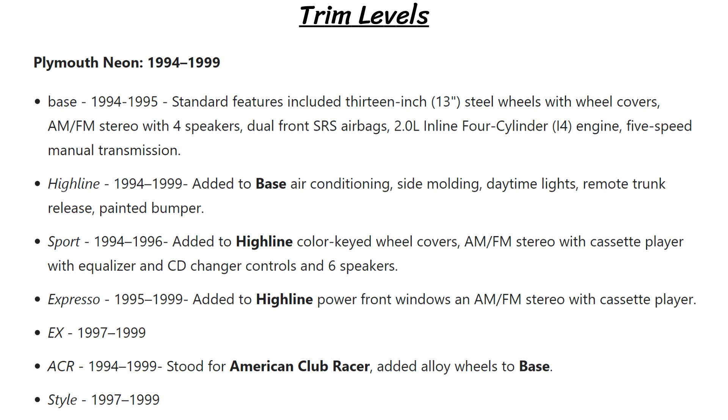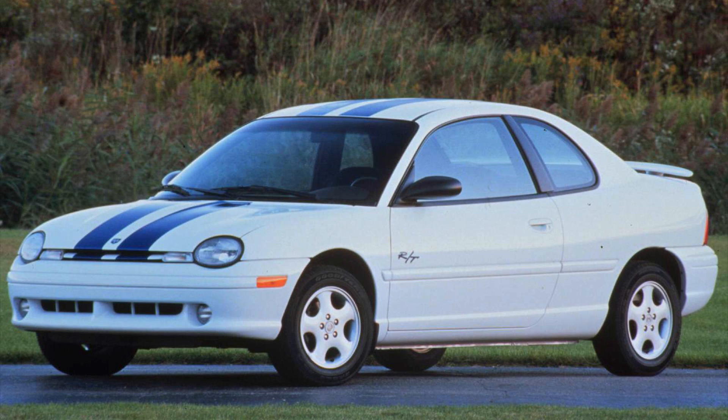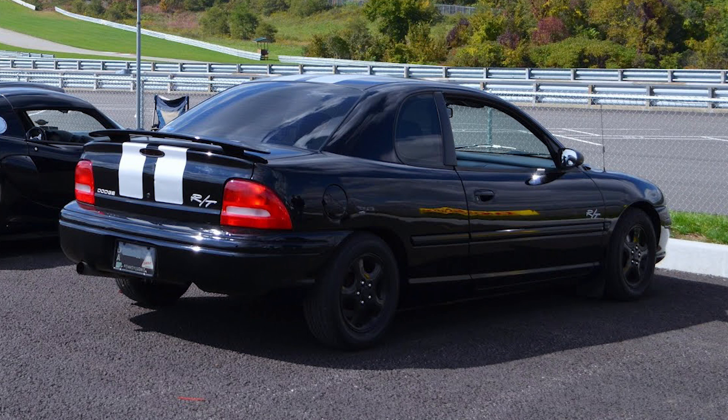Two of the higher performing models were the ACR and RT. The ACR had upgraded track features, coming with adjustable dampers, upgraded suspension, a 3.94 final drive ratio, and had the speed limiter removed. The RT came out in 1998 and was more intended for street use, with more comfort and convenience options. To distinguish them visually, the RTs had dual stripes running from the hood all the way across the top of the car, and they had funky RT badging on the doors.